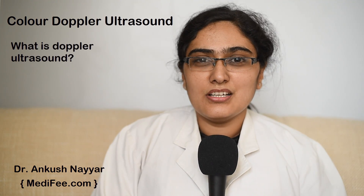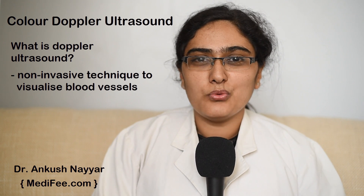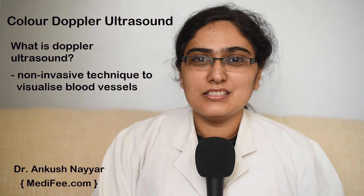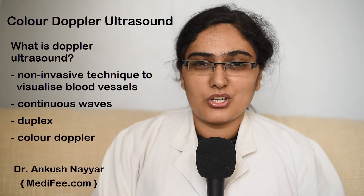What is Doppler Ultrasound? It is a non-invasive technique by which high-frequency sound waves are used to visualize the blood vessels of the body. It is of three types: continuous wave, duplex, and Color Doppler.